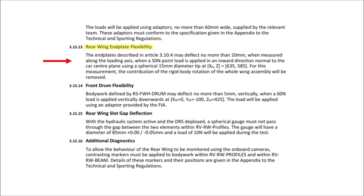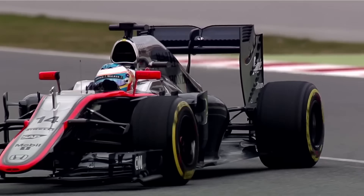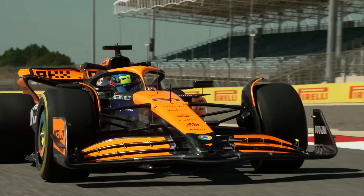It was only a matter of time before the FIA stepped in. A new technical clarification is set to take effect at the Spanish Grand Prix to limit flexi wings. This could completely shake up the championship, creating a two-speed grid between the teams who have mastered this dark art and those who haven't.